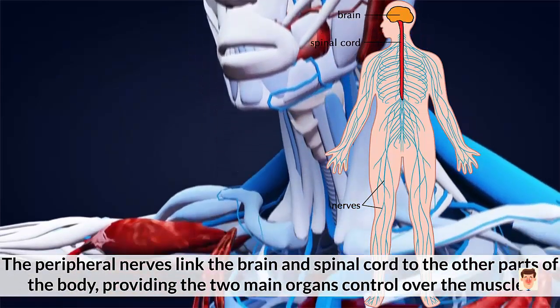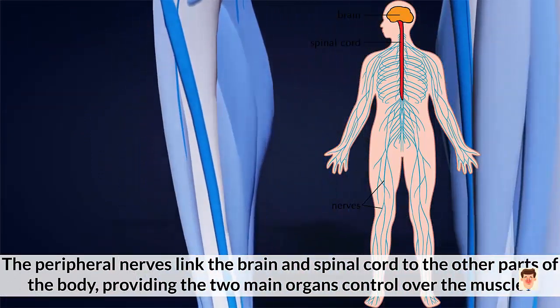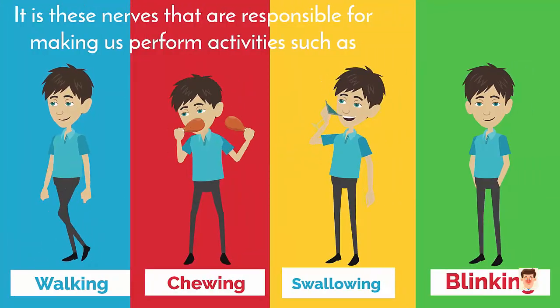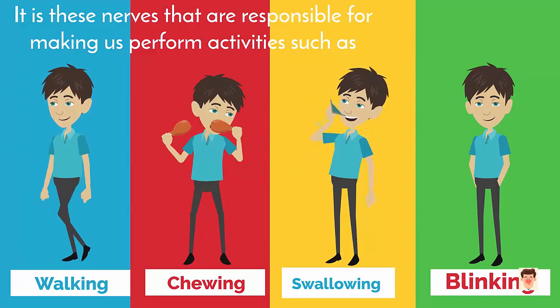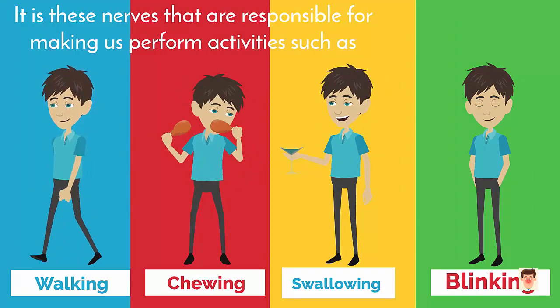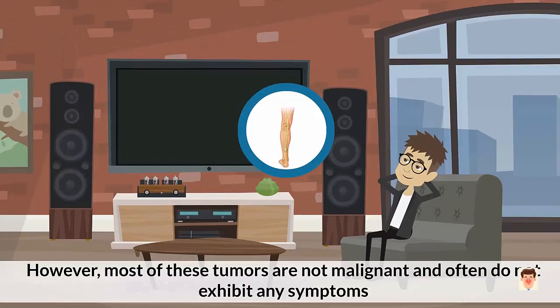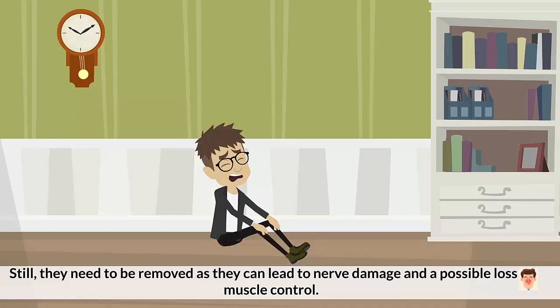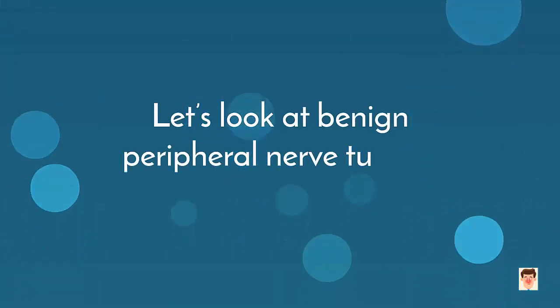The peripheral nerves link the brain and spinal cord to the outer parts of the body, providing the two main organs control over the muscles. It is these nerves that are responsible for making us perform activities such as walking, chewing, swallowing, blinking, and nearly everything else. Peripheral nerves are quite susceptible to tumors, and several types can grow on them. However, most of these tumors are not malignant and often do not exhibit any symptoms. Still, they need to be removed as they can lead to nerve damage and a possible loss of muscle control.